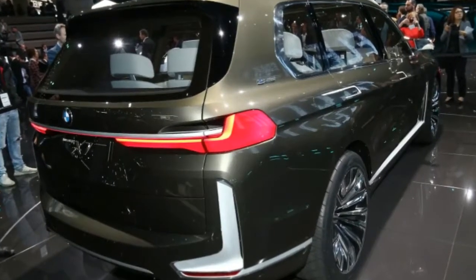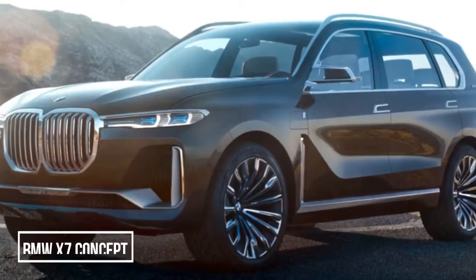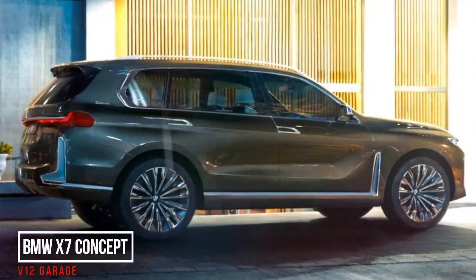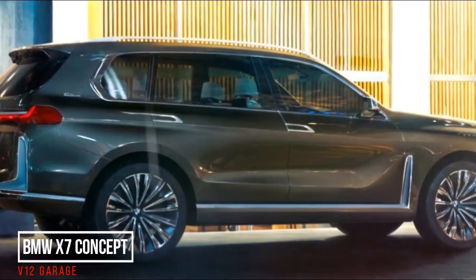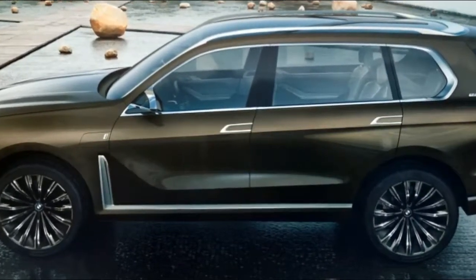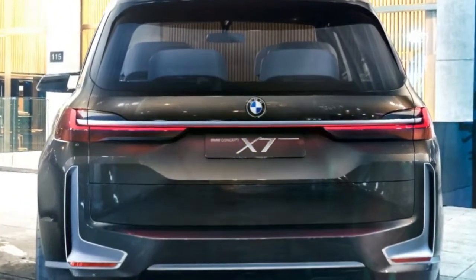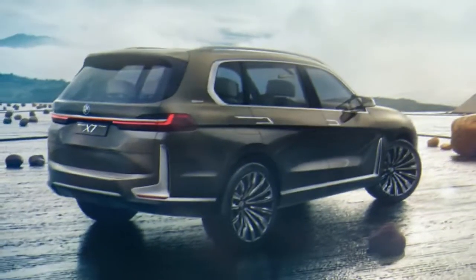Unfortunately for detractors of the X7's exterior, we're pretty sure BMW is at least sticking to the Kenworth-sized grille. Previous spy shots have shown that the production model will have the tall kidneys. The headlights also will stay fairly slim, but will probably grow a bit, and that may help the nose look better proportioned. More information about the X7 will be revealed tomorrow, so we should be able to see more of the controversial crossover, and maybe find some positives.